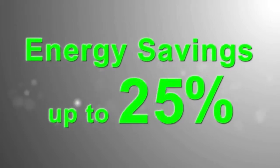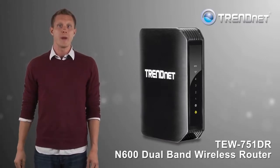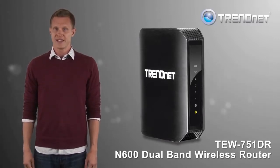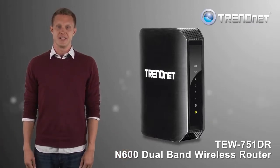This router is also environmentally friendly with up to 50% green net technology energy savings. If you're looking for a performance-oriented dual-band router at a reasonable price, take a closer look at TrendNet's TEW 751DR.